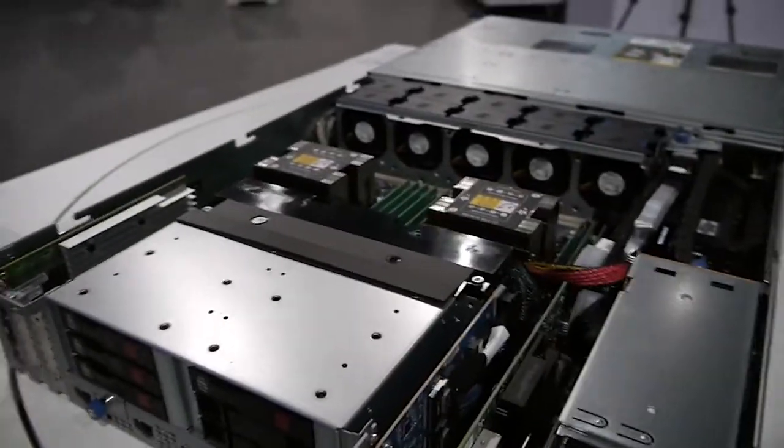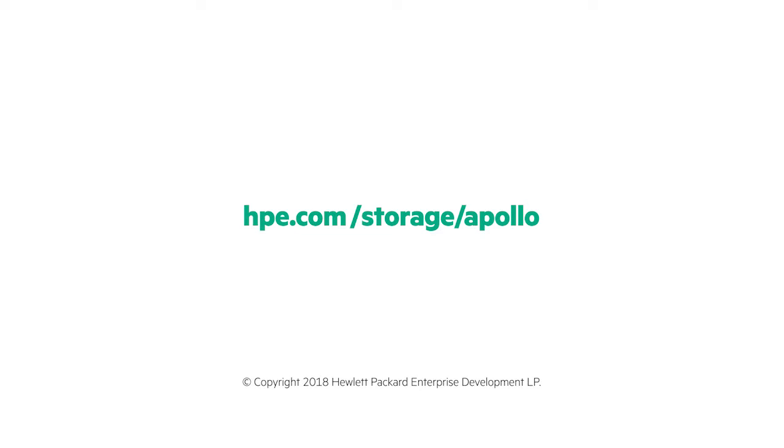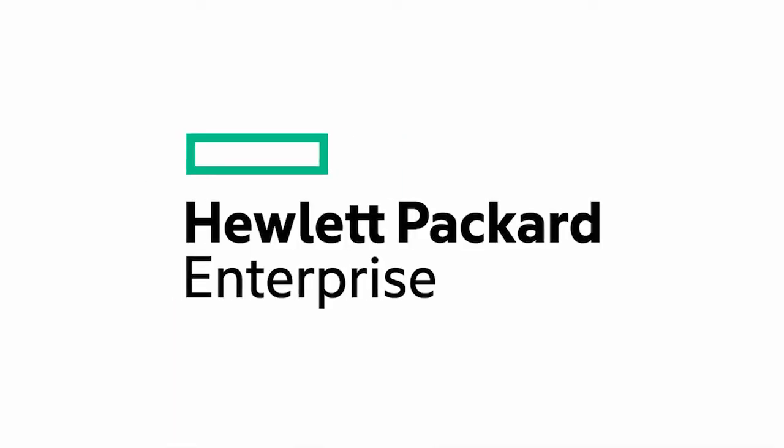Thanks for the time. Thank you. To learn more about this new storage server, go to hpe.com/storage/Apollo. If you've got any questions, you can always find me on Twitter as CalvinZito. You can find our blog at hpe.com/storage/blog. Until next time, thanks for joining me. Bye.